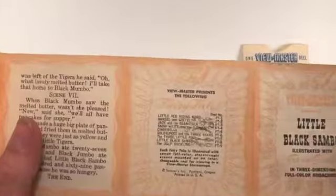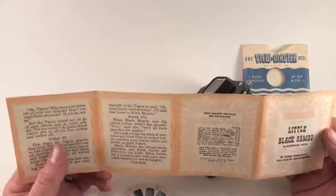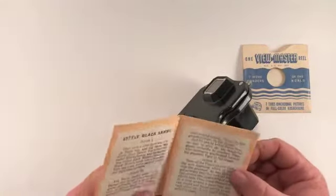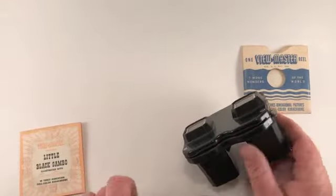I wouldn't doubt that there are some other reels up there that we just haven't found yet — I'm kind of hopeful for that. It'd be really neat to have the whole set just to be complete. But it does still work.